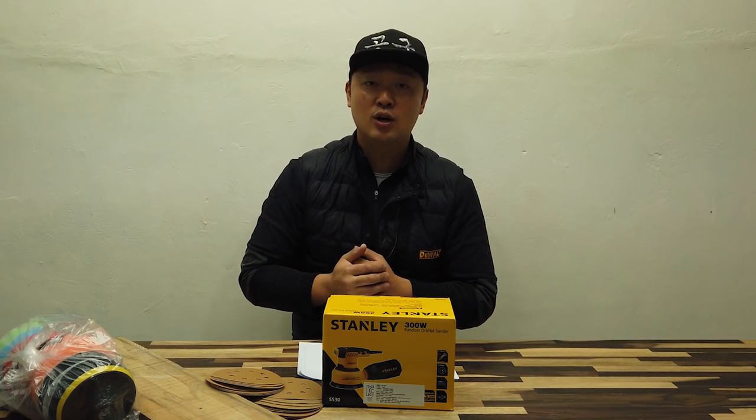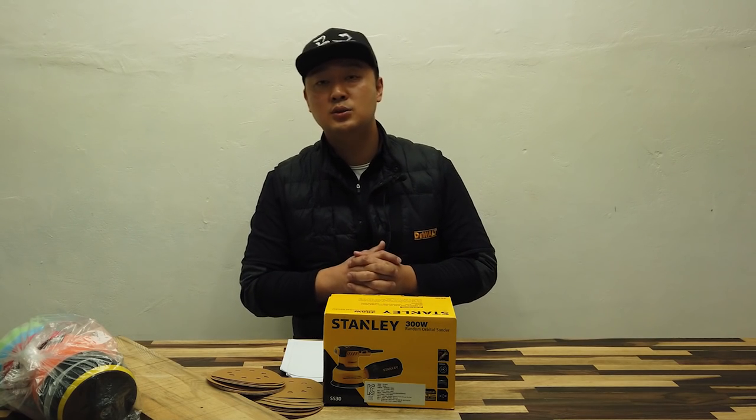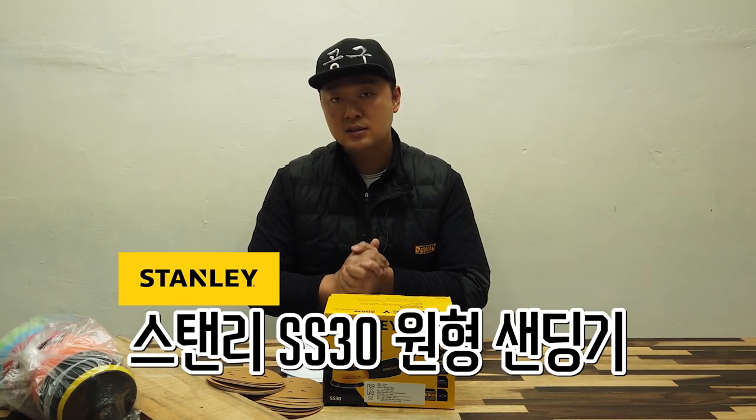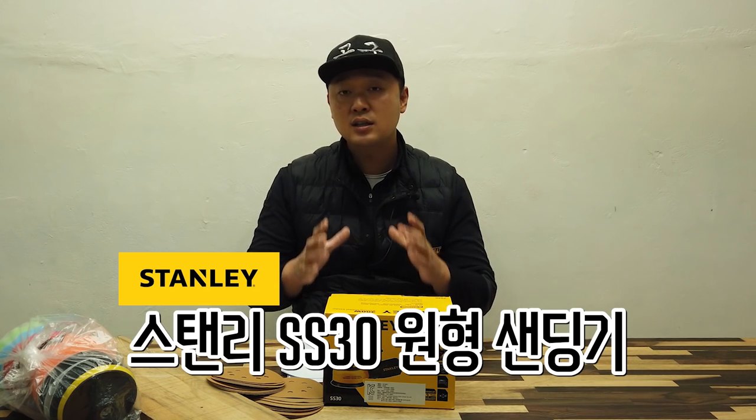Today I will also introduce a nice addition to my product lineup. The model is SS30.